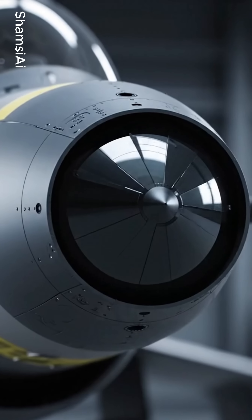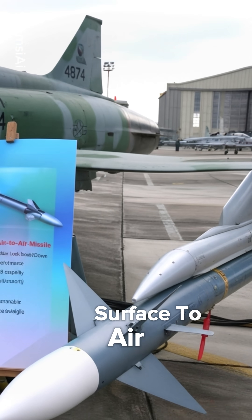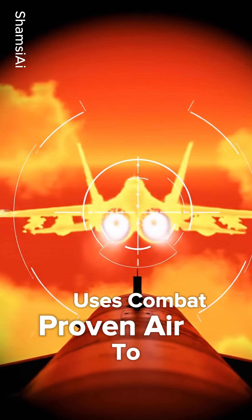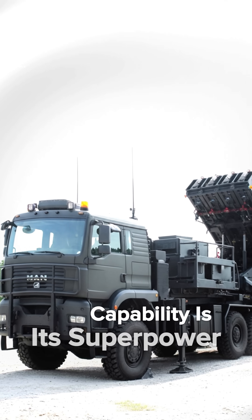But it has a unique secret. Its name reveals the strategy: Surface-to-air, Python, and Derby. That's right — it uses combat-proven air-to-air missiles launched from the ground. This dual-missile capability is its superpower.